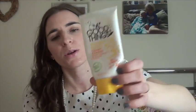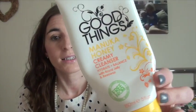This is Good Things Manuka Honey Creamy Cleanser. I probably used this up around October/November time. Really liked it - this one has royal jelly. I would probably repurchase it but I'm currently using my Neutrogena one which I really like. But this is really nice, really good, and it's affordable - you can get it in Boots.